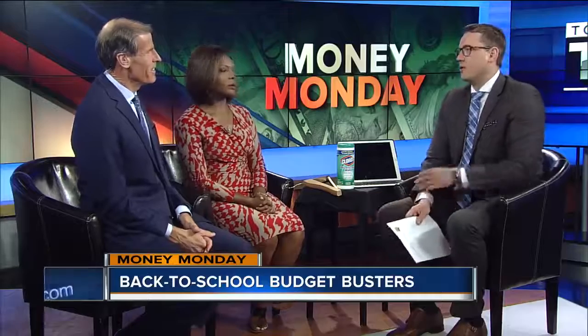We have a couple props here today. So the first one is technology. A lot of kids are going back to college and high school, and they have the laptops, the tablets, the calculators now. What a lot of people don't realize is they're very expensive, but you end up paying more on the interest than you do on the actual product if you put it on a high interest credit card and pay it off over time.